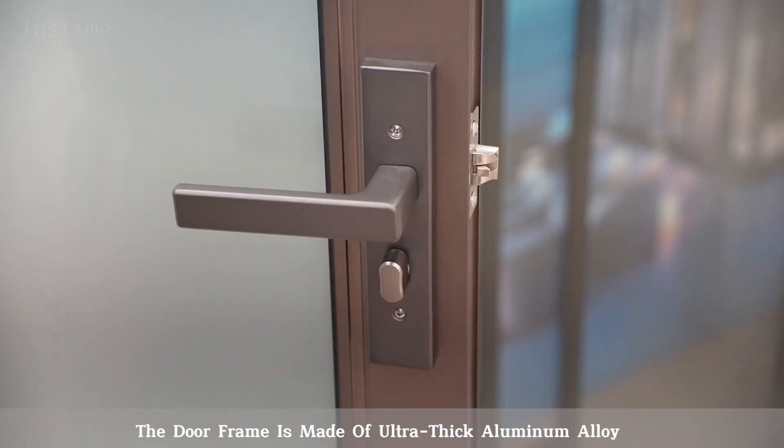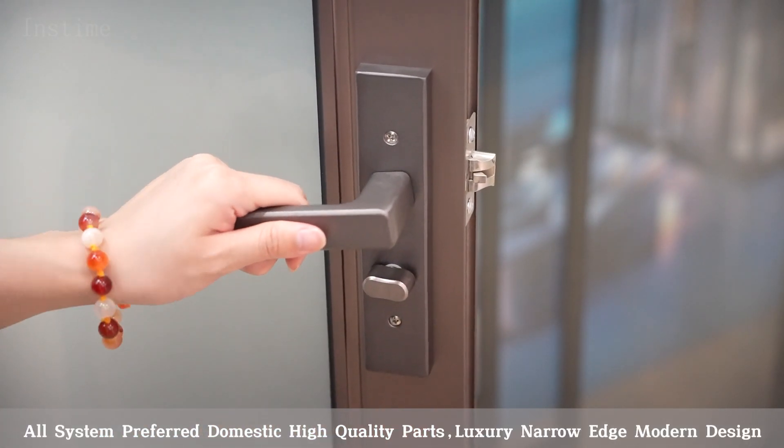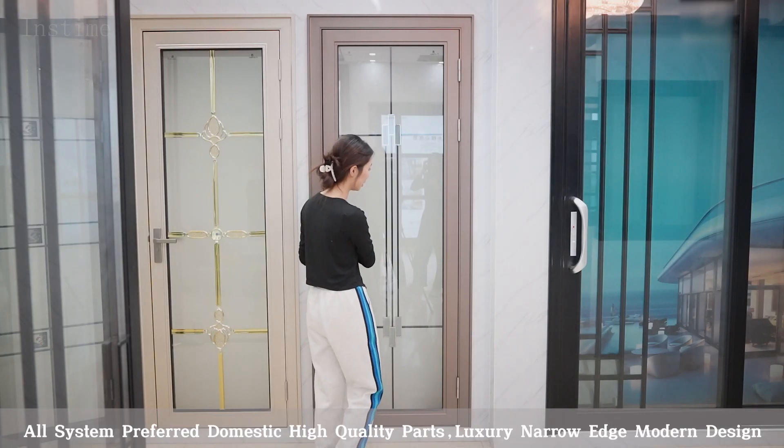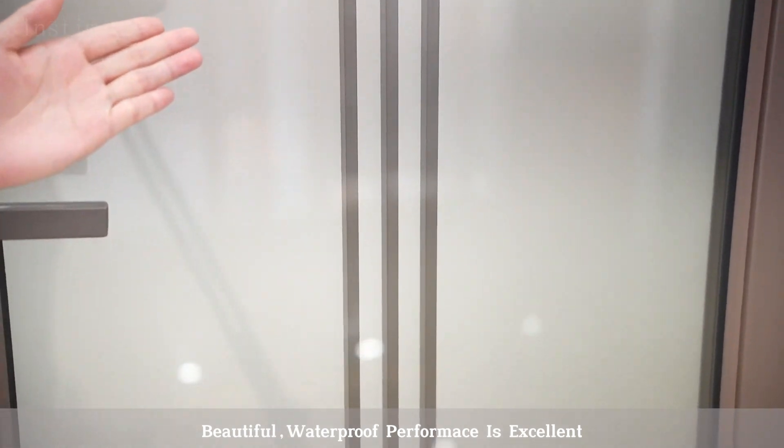The door frame is made of ultra-thick aluminum alloy. Our system prefers domestic high-quality parts, luxury narrow Edward design, beautiful waterproof performance is excellent.